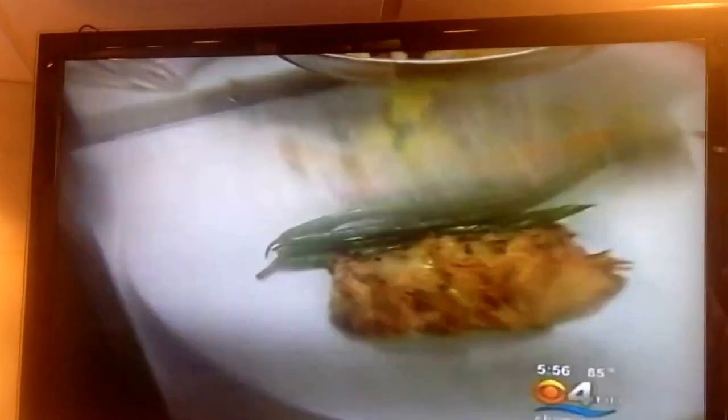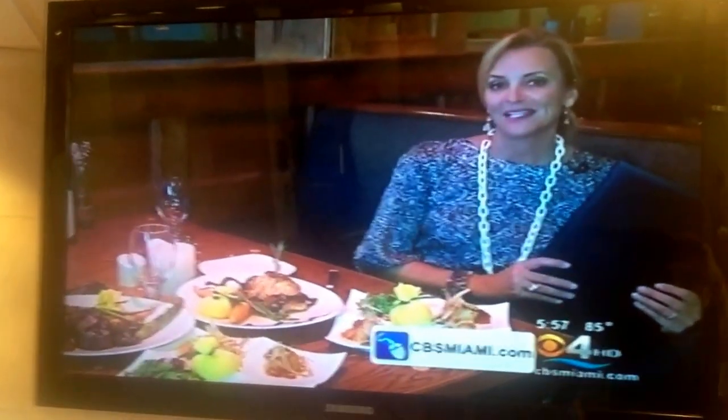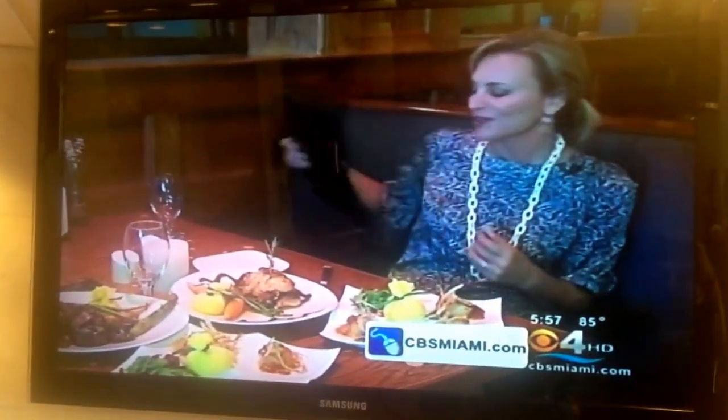Chatham House Restaurant — fresh fish at a friendly and fabulous divine dining spot. I'm excited. We're recording another menu on another delicious divine dining. For more information on the Chatham House, which is open six days a week this summer, log on to our website at CBSMiami.com. For Lauderdale Beach, I'm Lisa Petrillo, CBS 4.